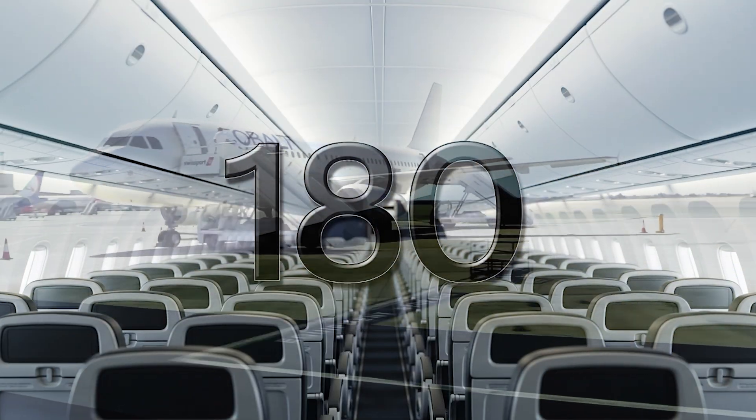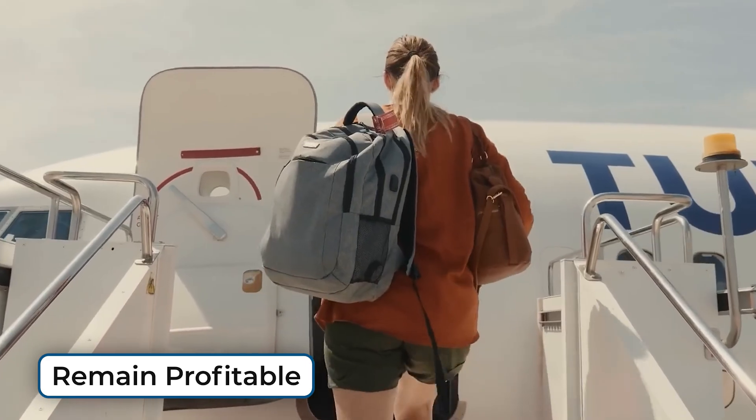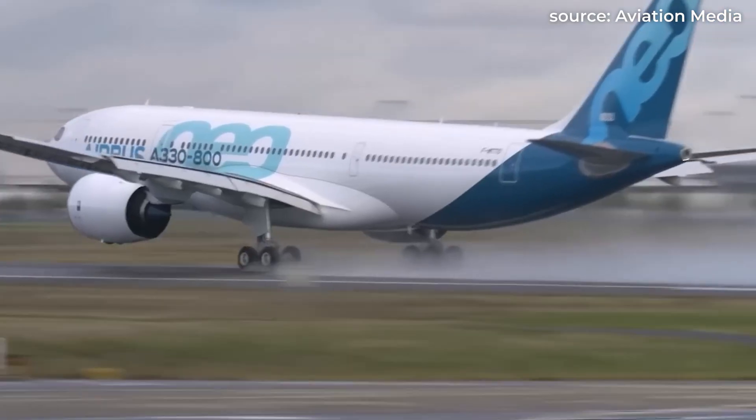180 seats lets airlines weather price drops, fill flights more consistently, and remain profitable even in lean seasons. It's not about having the biggest plane — it's about having the smartest one.